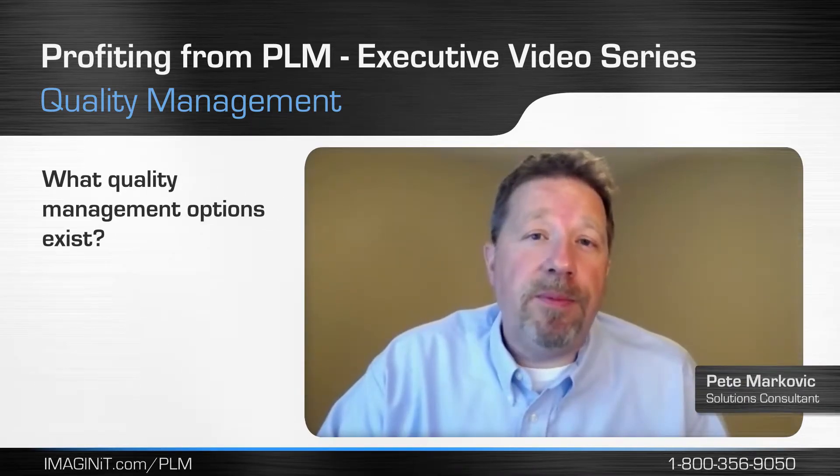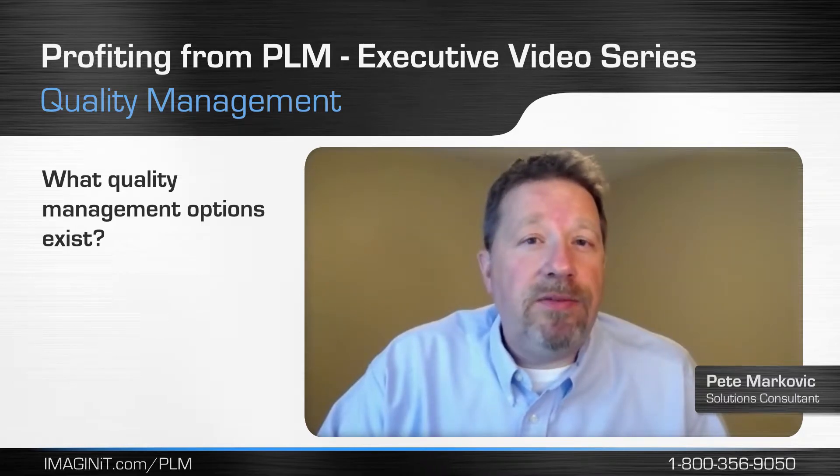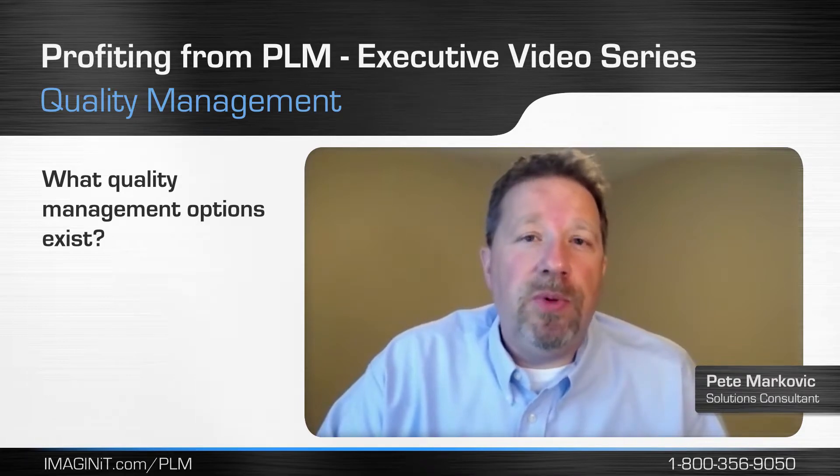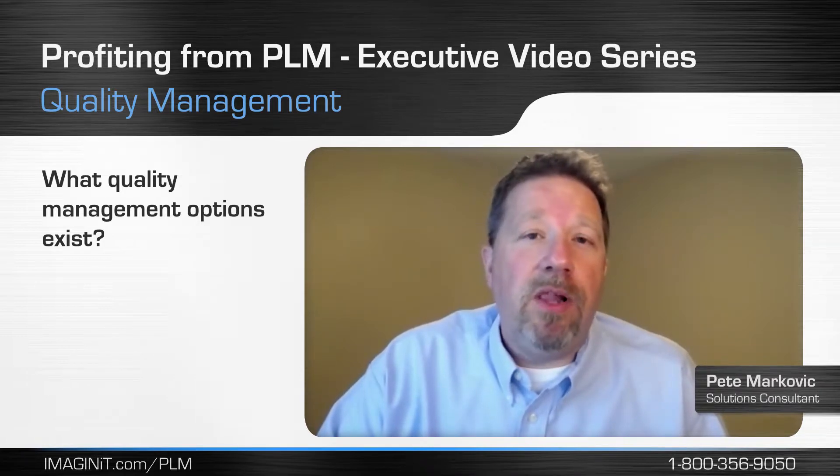Manufacturers could use PLM as a platform to manage their quality processes. Tying it back into the product lifecycle of the products that they're developing allows them to close the loop between quality and the product development processes for developing new products.